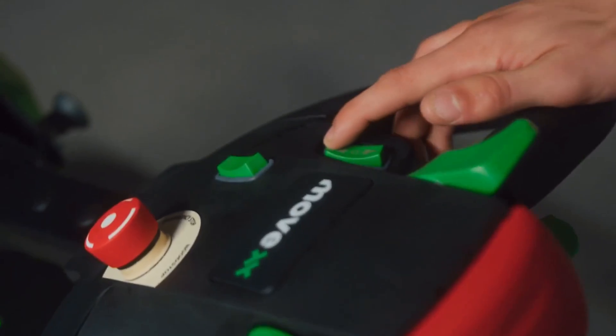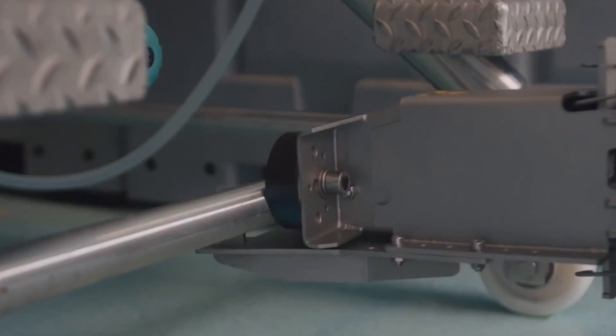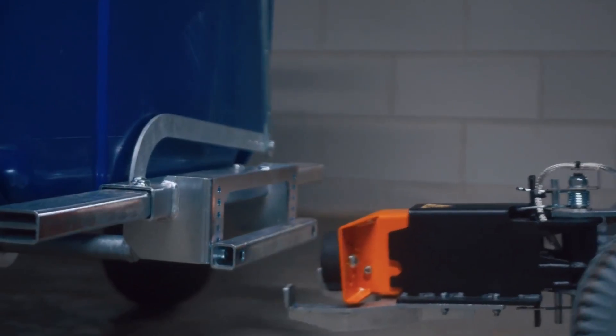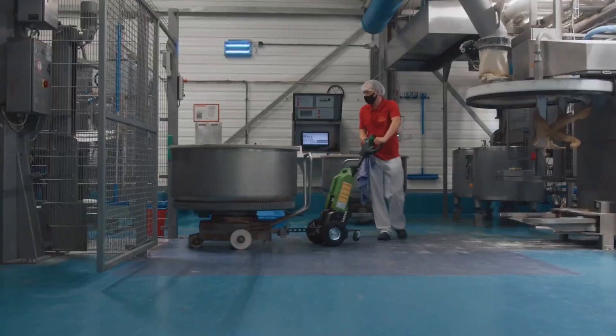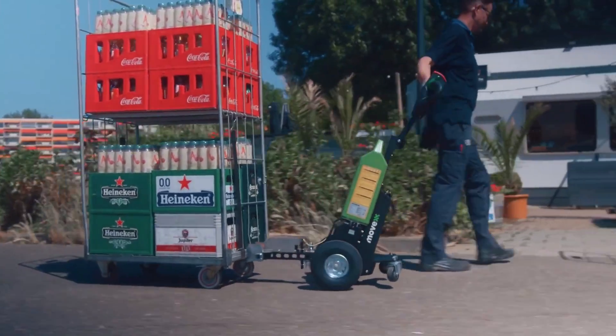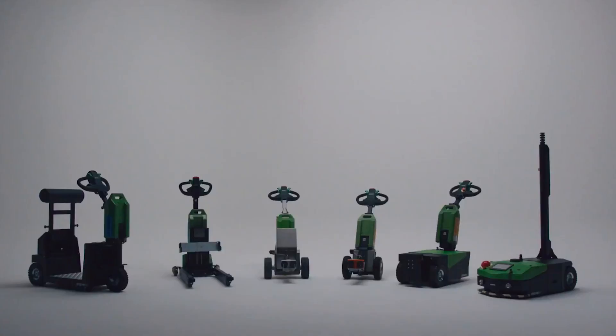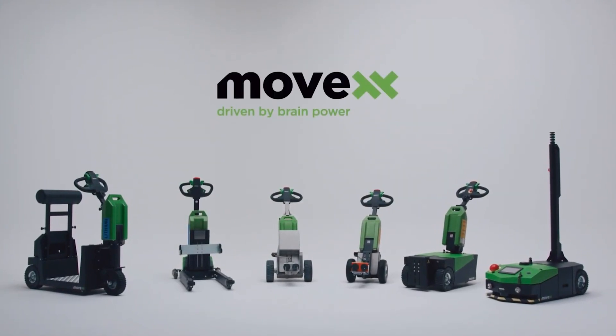In addition, some models come with the ability to create automated lines, reducing the workload of your employees even further. With AllMag MoveX, your back will thank you for making the move to a safer and more efficient work environment. So why wait? Invest in your health today and make the AllMag MoveX your go-to solution.